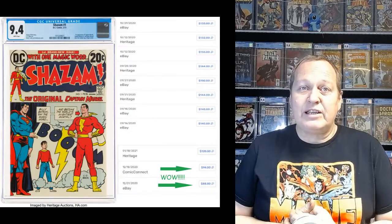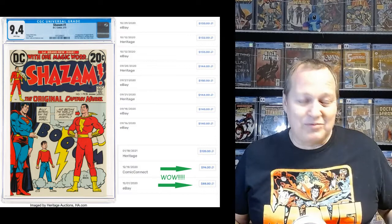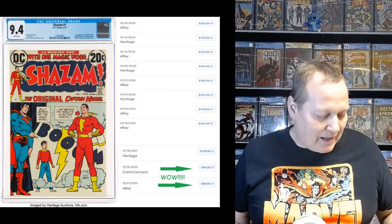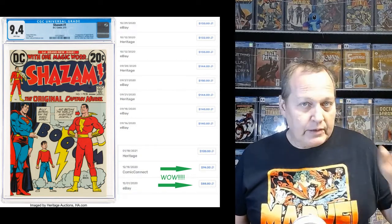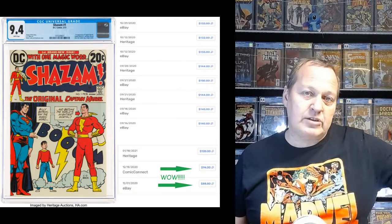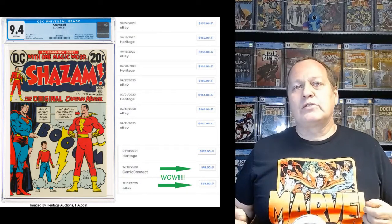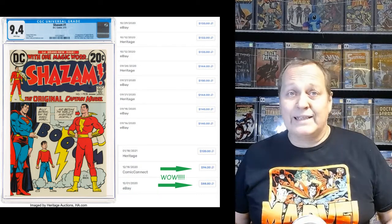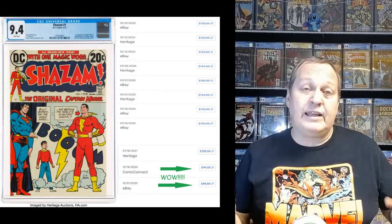Moving on to the bronze/copper age pick: I'm going all the way back to 1973 with Shazam #1. It's an iconic cover — everybody knows it. I'm recommending a 9.4, still a very solid grade especially for the year, without hitting those crazy high prices. It's the first appearance of Captain Marvel, Captain Marvel Jr., and Mary Marvel since the Golden Age, and they retell the origin. Everybody sees the cover and knows the book.